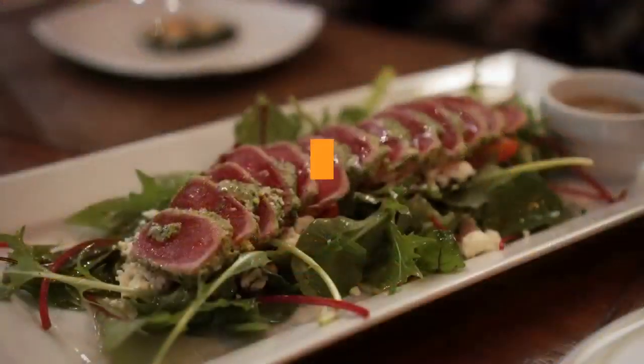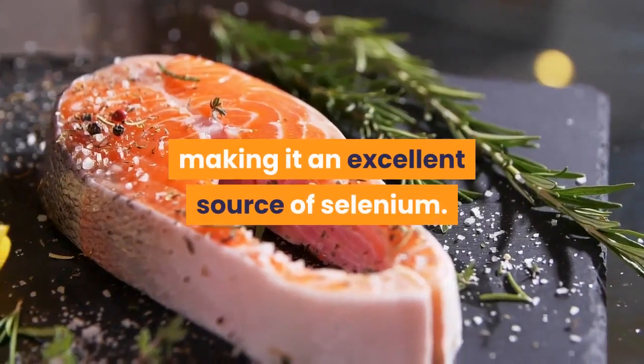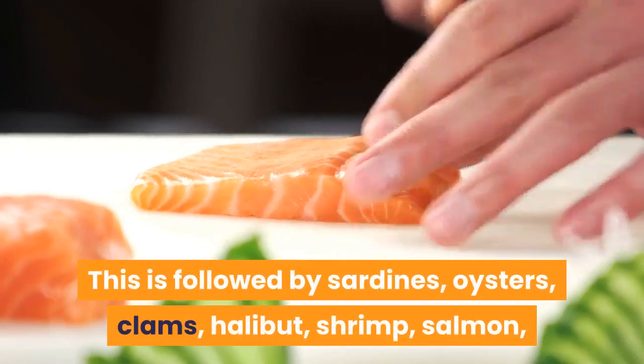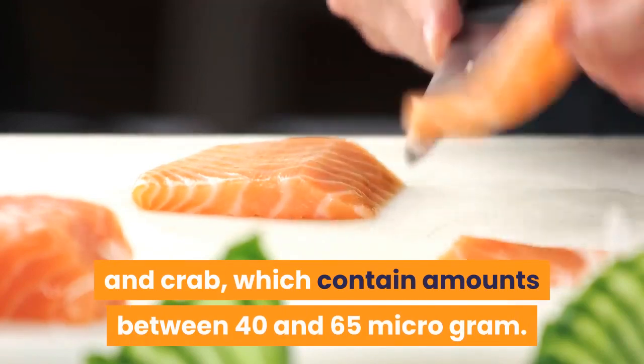Number 2: Fish. Yellowfin tuna contains about 92 micrograms of selenium per 3 ounces, making it an excellent source. This is followed by sardines, oysters, clams, halibut, shrimp, salmon, and crab, which contain amounts between 40 and 65 micrograms.